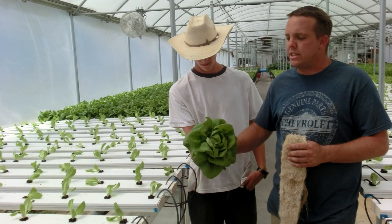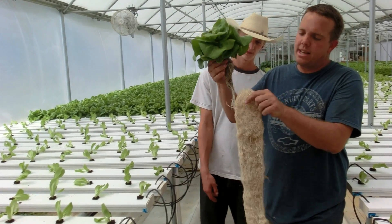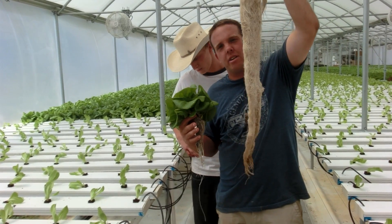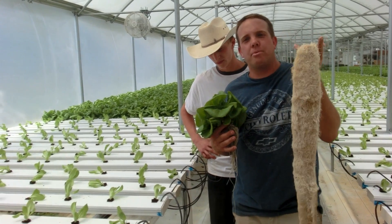This is a recirculating system and we do a turnover crop approximately every 30 days. But when we're going to harvest out of these trays, we're getting a matting of the root system underneath here that is actually posing some challenges to us. So this is a good problem for us to have.